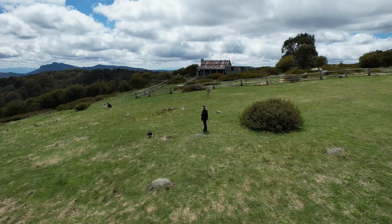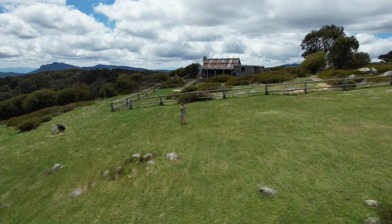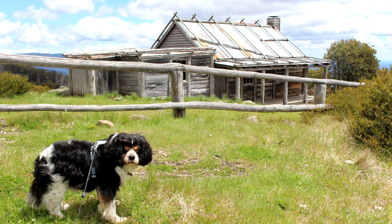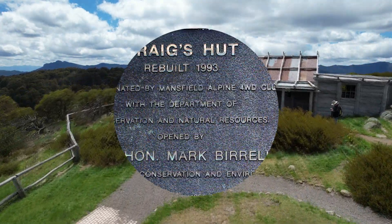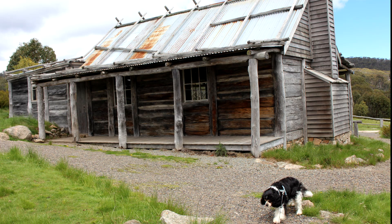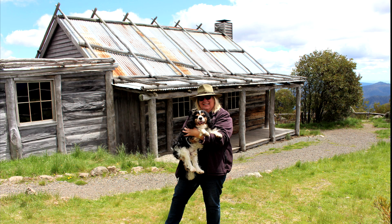As it's not a national park up here, it's also dog friendly, so Shadow was very excited to come up and check out the high country. All you have to do is keep your dog on a lead. We're not sure if it's the altitude, but Shadow seemed to be very excited to be up here.